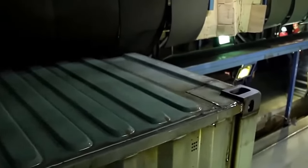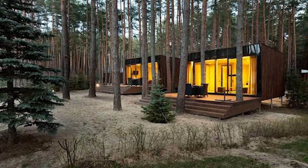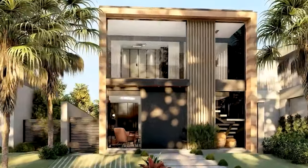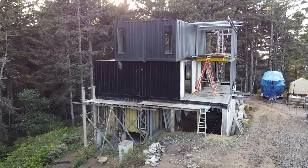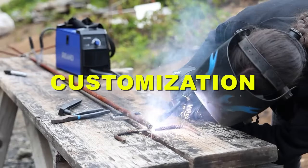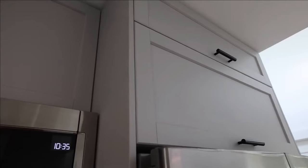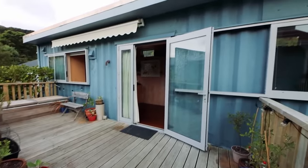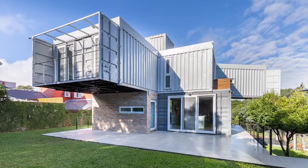Mobility: shipping containers are designed to be moved around, so you can easily transport your home to a new location. You can also stack them on top of each other or arrange them side by side to create larger or more complex structures, and even take them apart and reassemble them differently. Customization: shipping containers are like blank canvases that you can paint and decorate however you like. You can cut out windows, doors, skylights, or entire walls, and add insulation, flooring, plumbing, electricity, and other amenities. The possibilities are endless.